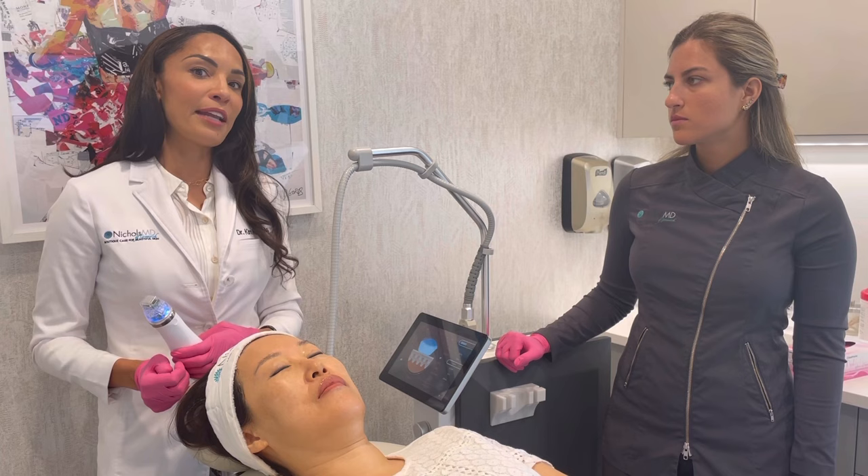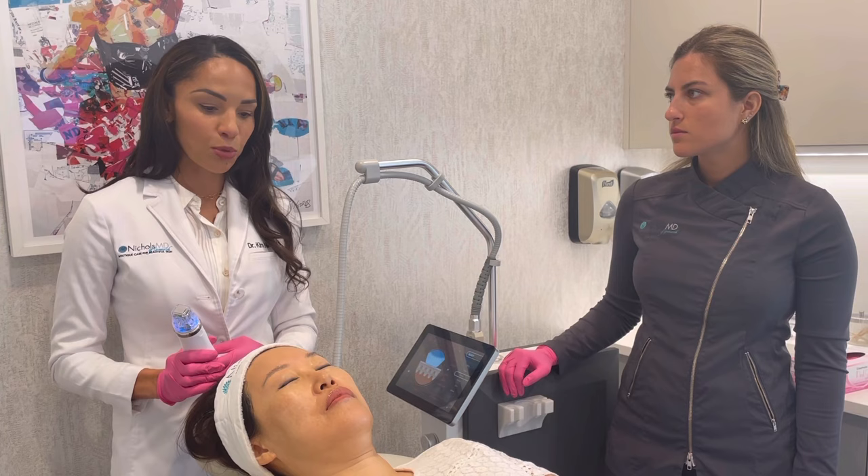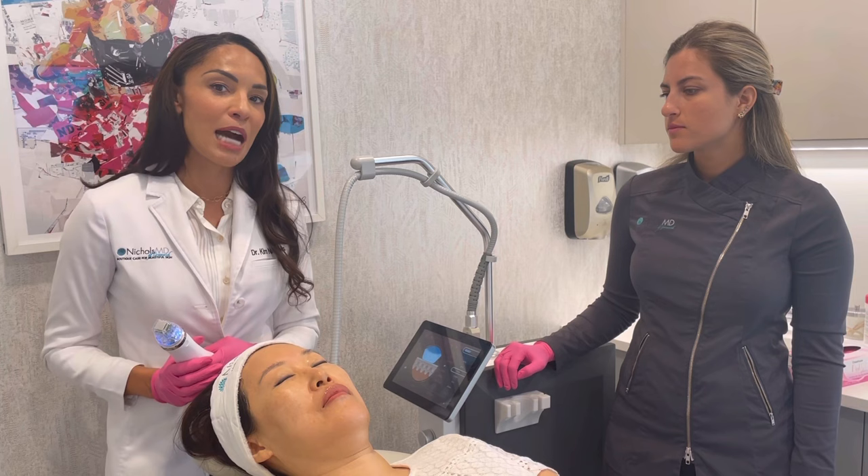Same with Topical Sculptra with the Greenwich Secret. In fact, in the studies and initial treatments, they saw you can actually have even less downtime and even faster healing time. That's typical of treatments we use with PRP on top, and now we're seeing that with Topical Sculptra too. So you're getting increased results and less downtime — what could be better than that?